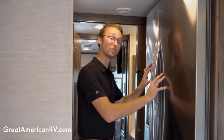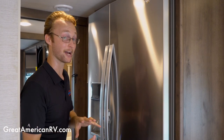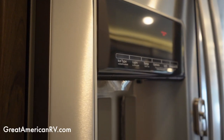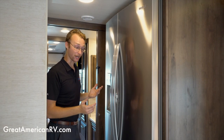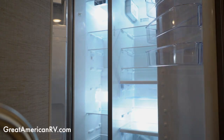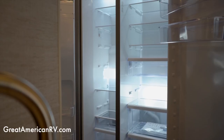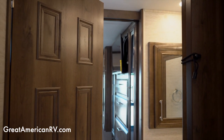Here's something I love: a 22-cubic-foot residential refrigerator with a built-in water dispenser and ice maker — that is awesome. When you're on the road you have plenty of room for all your food and can pre-pack all your groceries before you even get to the campsite.